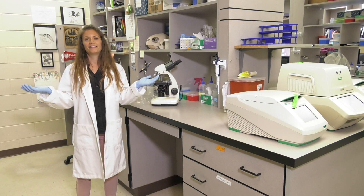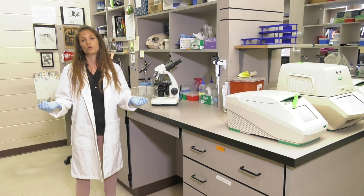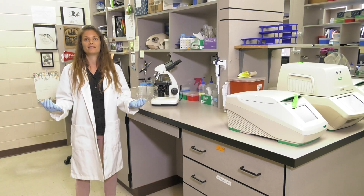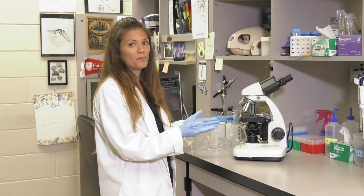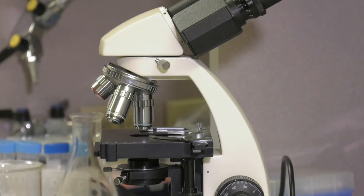This is my laboratory. Laboratories are rooms or buildings that are full of special equipment that allow scientists like me to conduct experiments. This is a microscope — it uses special mirrors that let me see things that are very small.